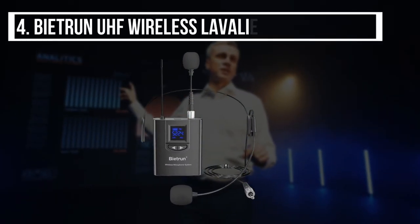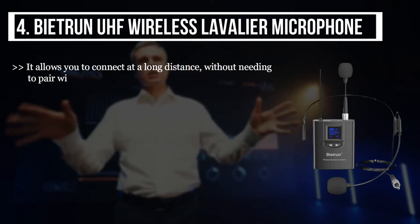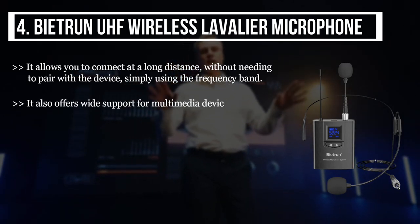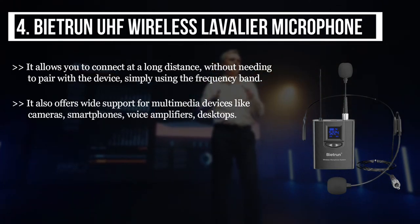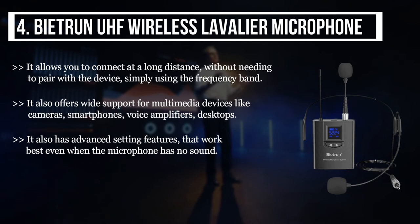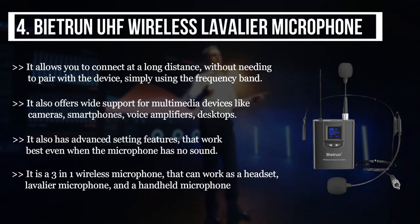The fourth product we have is the Beatron UHF wireless lavalier microphone. It allows you to connect at a long distance without needing to pair with the device, simply using the frequency band. It also offers wide support for multimedia devices like cameras, smartphones, voice amplifiers, and desktops. It has advanced setting features that work best even when the microphone has no sound. It is a three-in-one wireless microphone that can work as a headset, lavalier microphone, and handheld microphone.